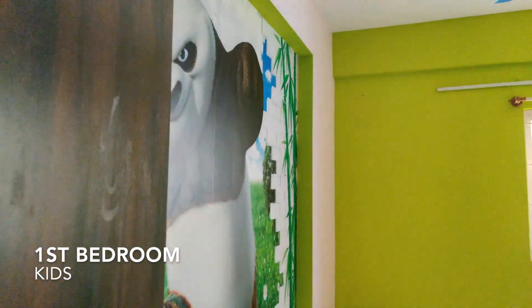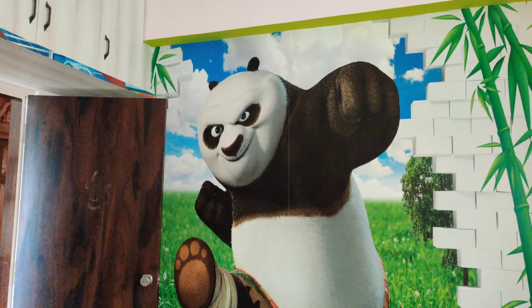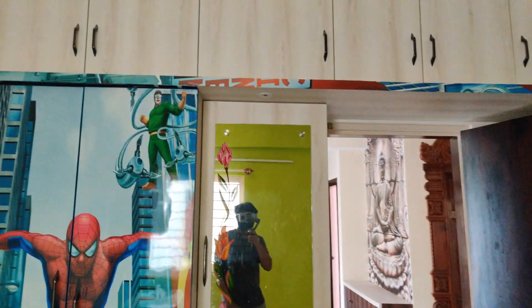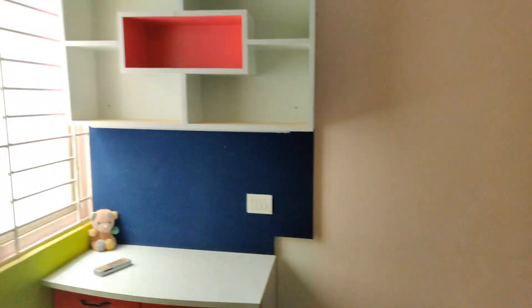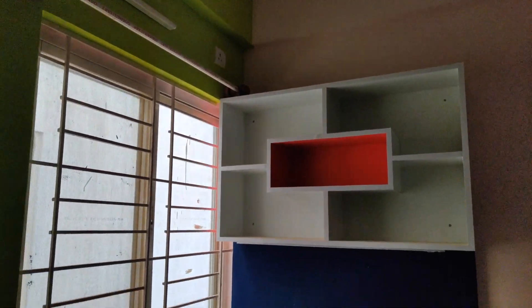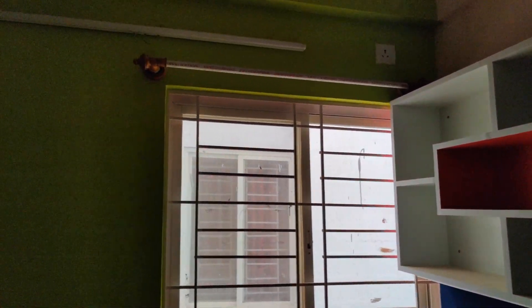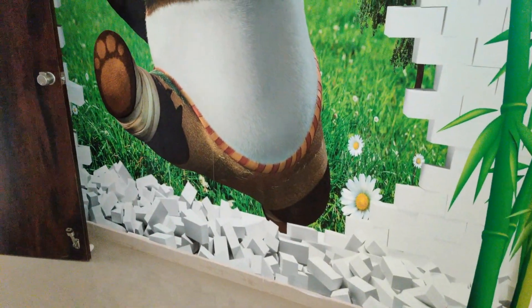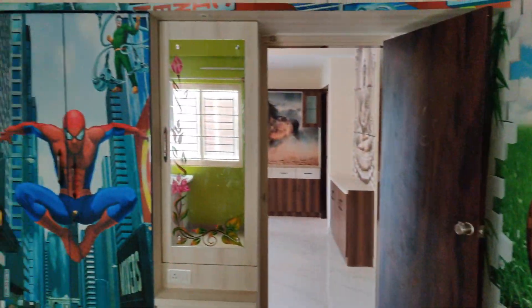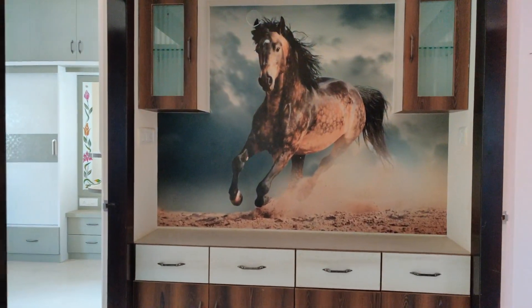Let's look at the first bedroom of the property. This is a fun room for kids to enjoy. A wardrobe and a cute study table can be seen. The owner has put in a lot of effort to dot the house with a lot of murals.